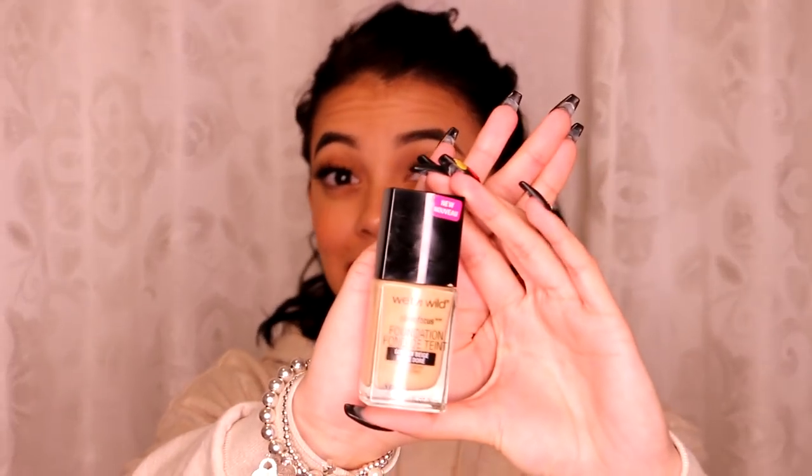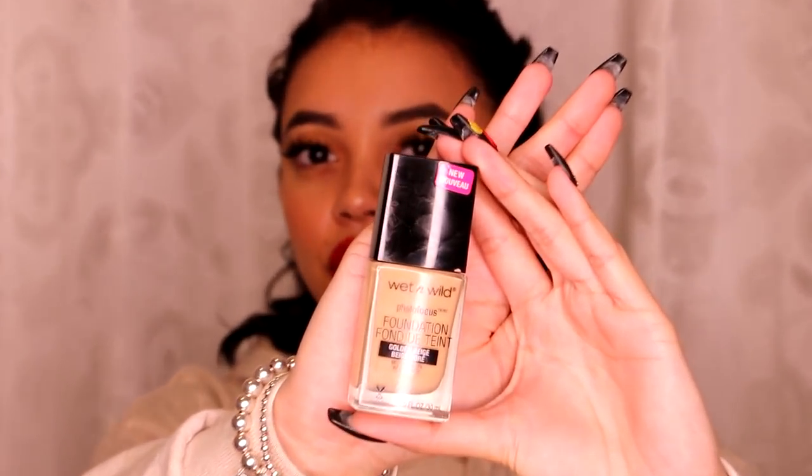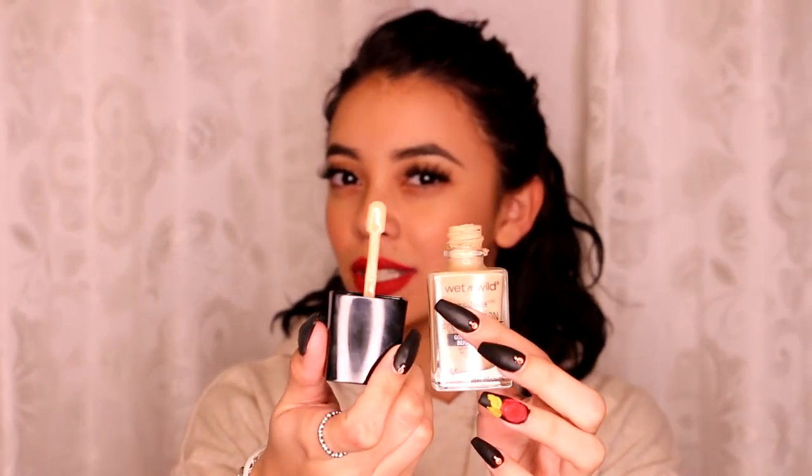The first one I have to talk about is a drugstore foundation, and this has to be my favorite drugstore foundation right now because it's amazing. I love the finish on my skin, I love the color selection. Everything about this is amazing, and my favorite thing is the paddle on it. The application is pretty simple — it applies really nicely. It's a medium coverage so you don't need a lot. I love the price. Wet n' Wild is killing the game. They've come out with a ton of great things, and I highly suggest you guys try that.